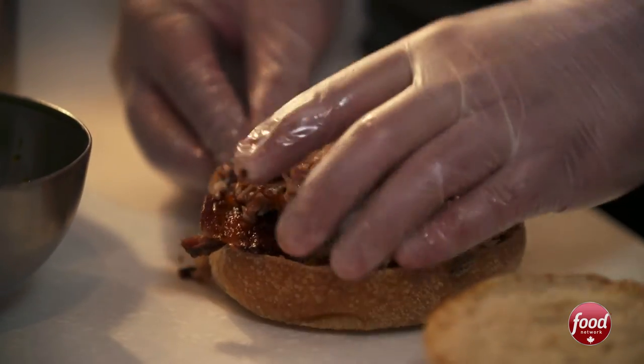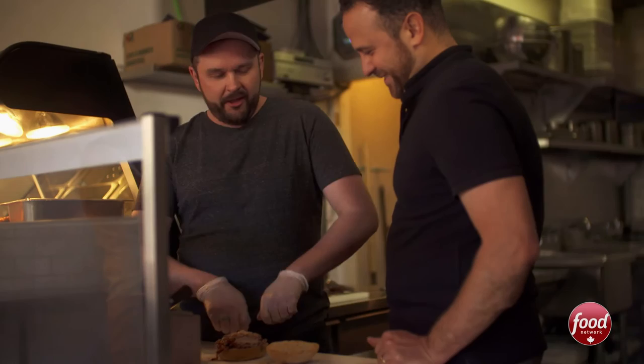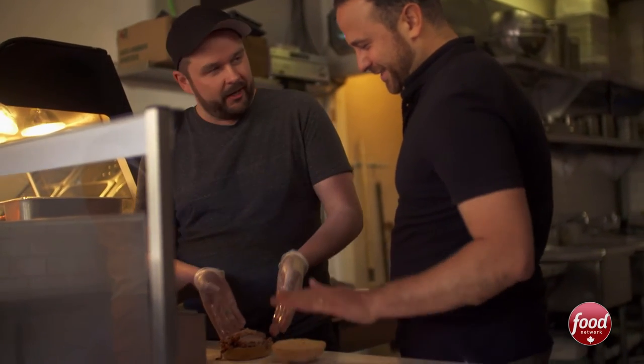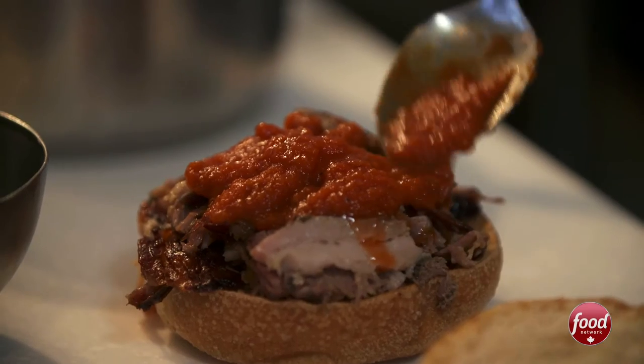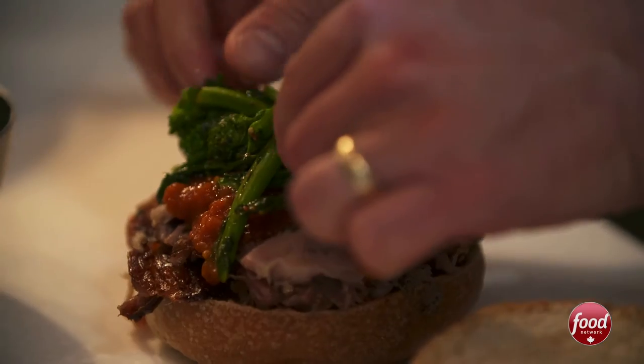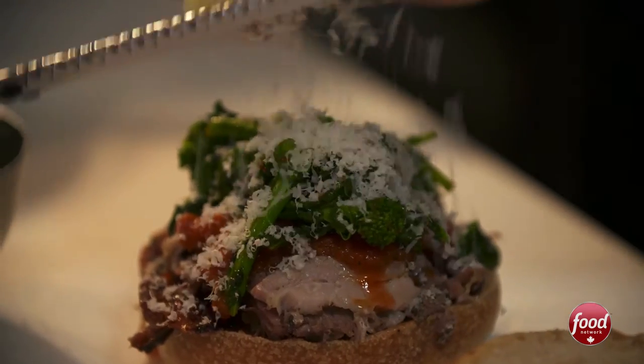Push it down, squeezing out the moisture, the oils, the fat out of the porchetta, and it's getting into the bun as well. Stop — I'm getting hungry. Tomato sauce. Now we want to do the rapini. And now we would do the parm.